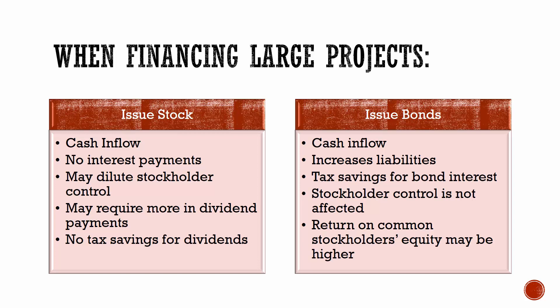If they issue bonds, however, that will increase liabilities, which is generally considered a bad thing. The bonds require interest payments, but interest payments are tax-deductible, so they do reduce the taxes that corporations have to pay. Also, by issuing bonds, stockholder control is not affected because the number of shares outstanding doesn't change, which also means that the return on common stockholders' equity could be higher because there are fewer shares outstanding.